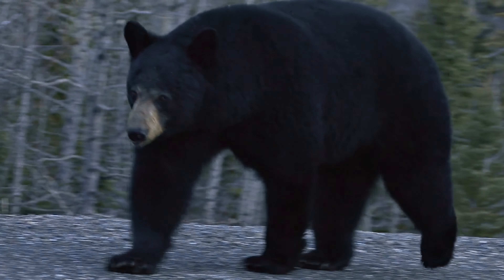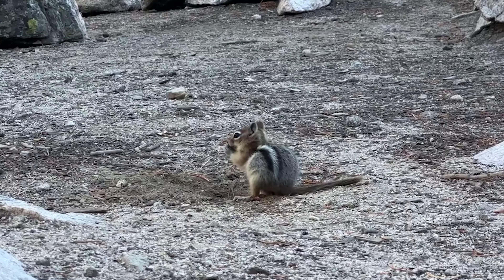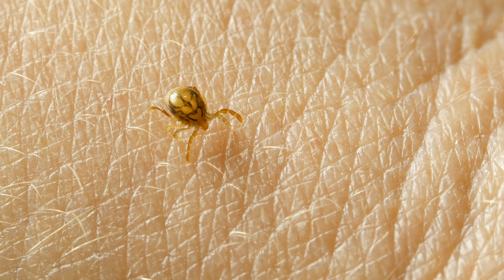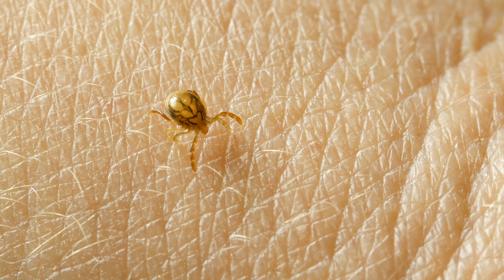Animals need to feel threatened to attack a human — they're not sitting there thinking, 'here's this human, let's go get them.' Animals are much less of a concern than people think they need to be. Insects are also something that are simply annoying — mosquitoes, horseflies are a bother, and ticks can be a problem. Simply carry the necessary insect repellent or items that help you manage being out in the bugs a bit more.